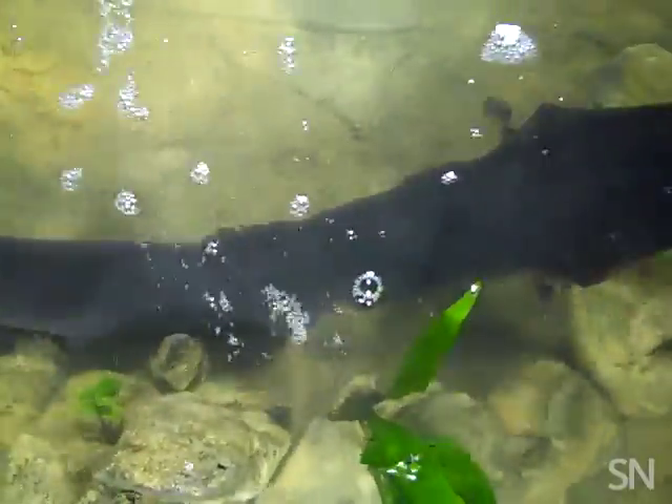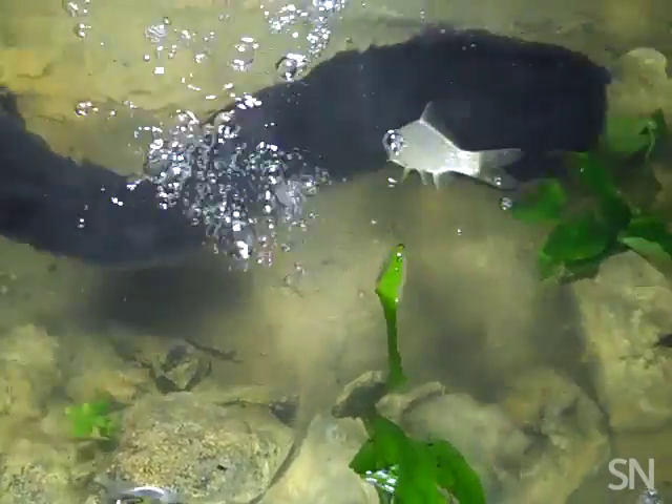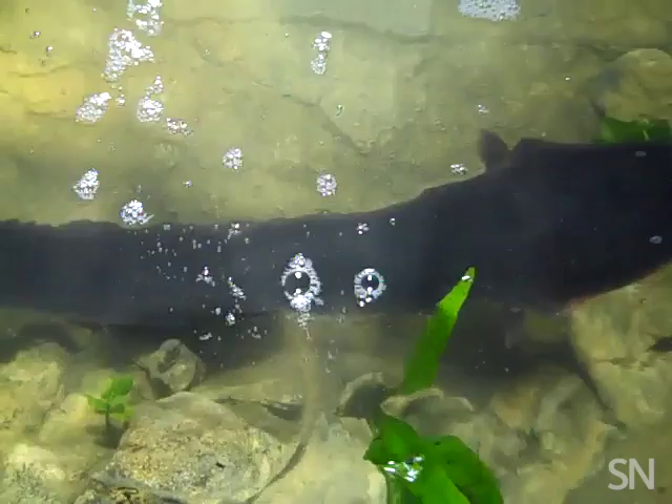It's a fish-eat-fish world out there, and some fish definitely have an edge with their electrifying abilities. Now scientists think they know how electric eels use high-voltage shocks to locate and stun their prey.